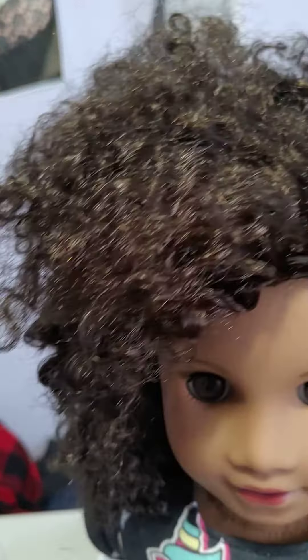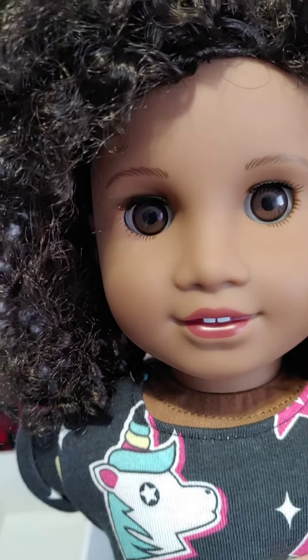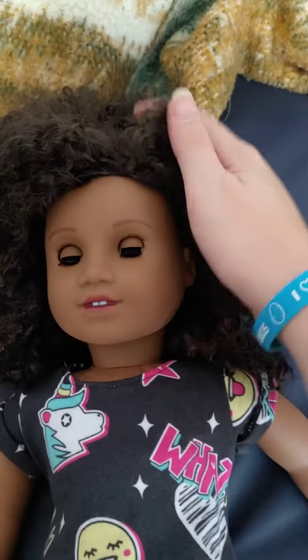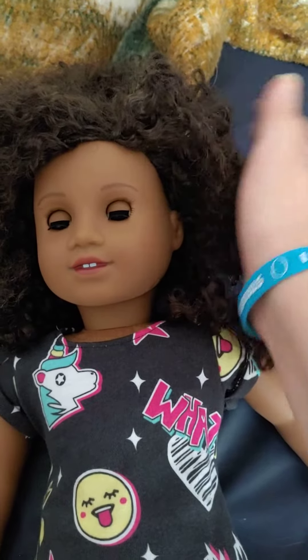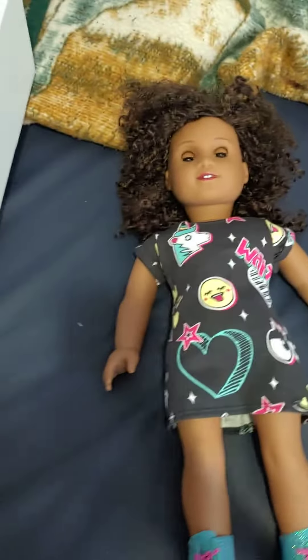Her outfit is very cute, but overall if you saw this doll in person you might hesitate because her hair is a little crazy. She is a very cute doll, but her wig is a bit wild. Keep in mind that right out of the hairnet it might take a little bit of work to make it look nice — but if you're willing to put in the effort, you could probably get it looking great.